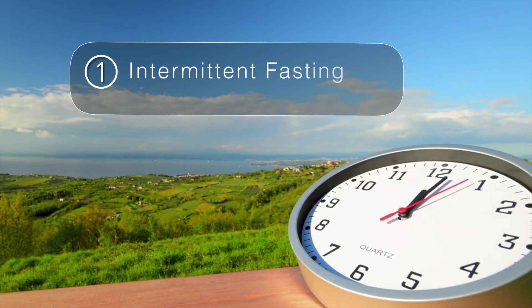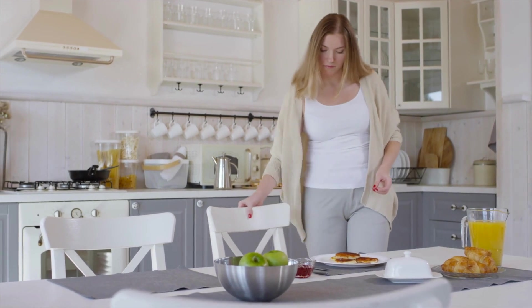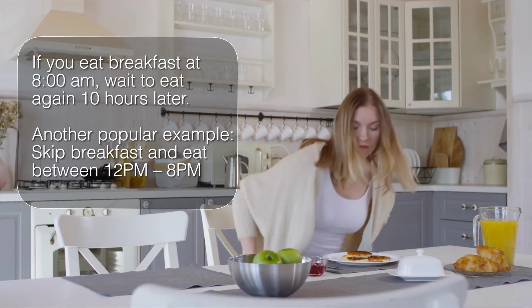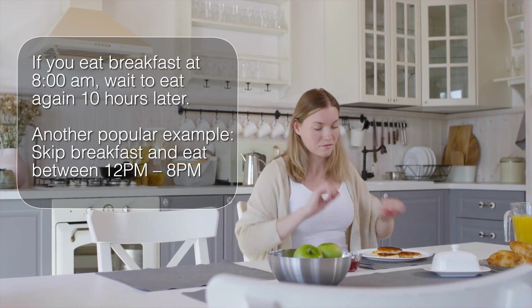I'm going to give you three easy steps to help your body cleanse in a natural way. The first is intermittent fasting. Intermittent fasting is very easy — an example is if you eat your breakfast at 8, keeping that window of eating to 8 to 10 hours is really all you have to do.